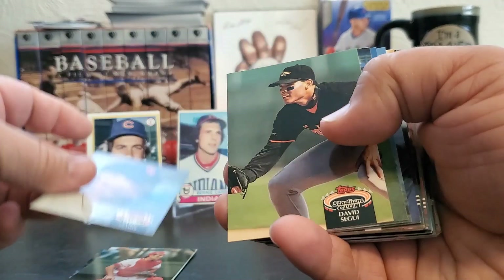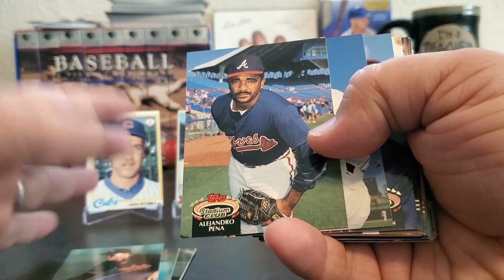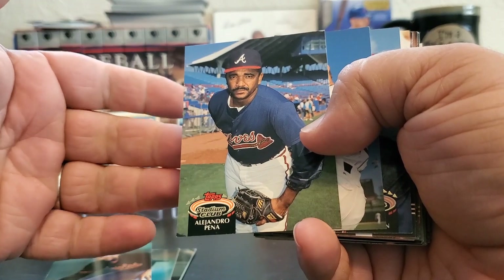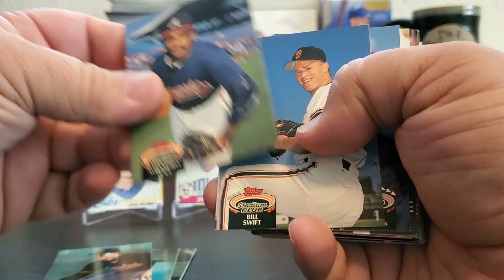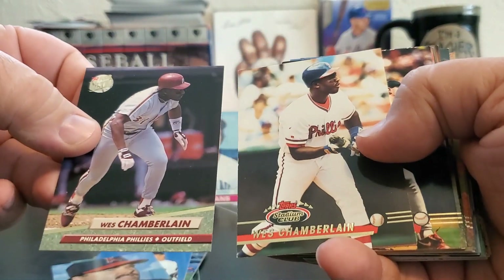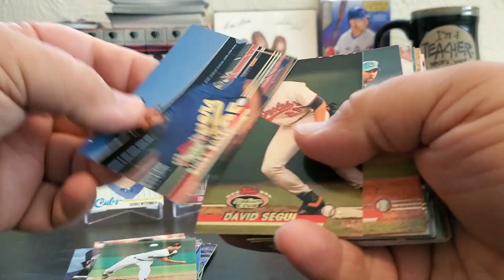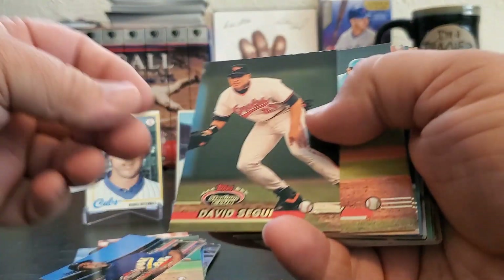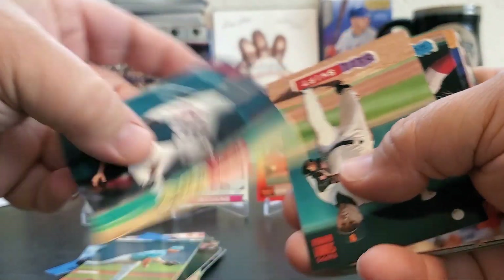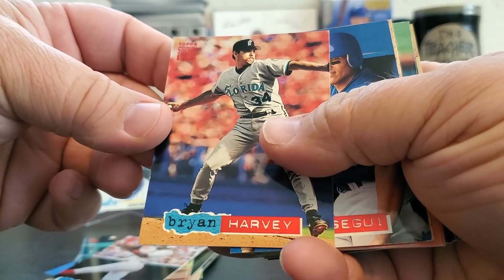Here we have a nice run of '92. David Segui has a lot of Stadium Club cards and I think I got most of them — I might actually send his in two batches because there would be so many otherwise. There's a Peña — I mentioned I was waiting for that one, and I have three or four other cards I need for sets I like; he's three dollars a pop so I'm saving up a bit. Bill Swift, Mark Ichorn, here we go with our Wes Chamberlain section, Mark Clark, Doug Drabeck, another Bill Swift. Ricky Bones — not 'Boner' for you younger people. More David Segui. Here's some Brian Harveys. There's a Greg Gagne with a guest appearance from a Hall of Famer.